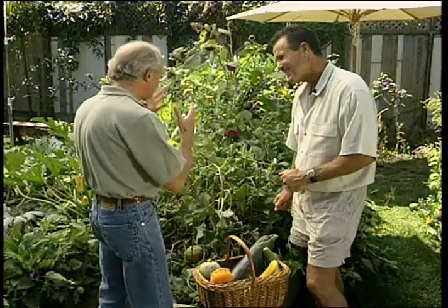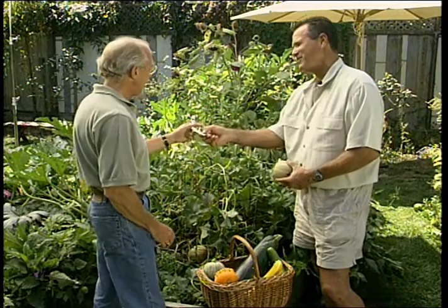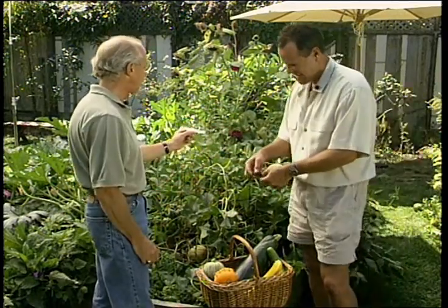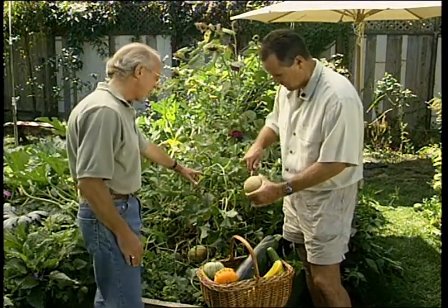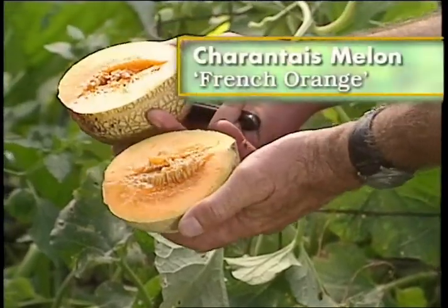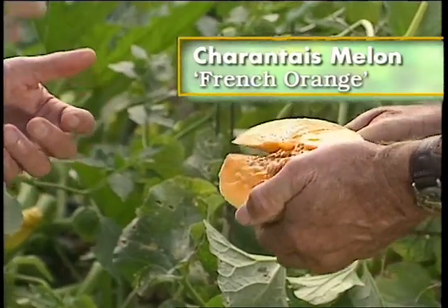I'm smelling something. What am I smelling? You can see it right here. The variety is a French variety — the Charente. It's called French Orange, the actual variety. You've got to see the flesh on this — it's fantastic, a very bright orange. It's so perfumey when it's ripe that you know it's ripe. Look at that — the first Charente from this garden.